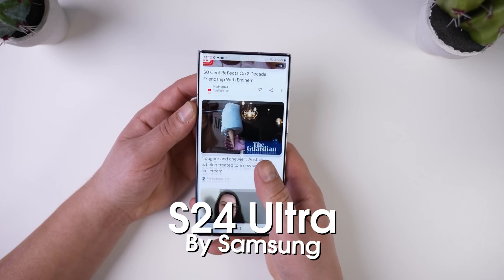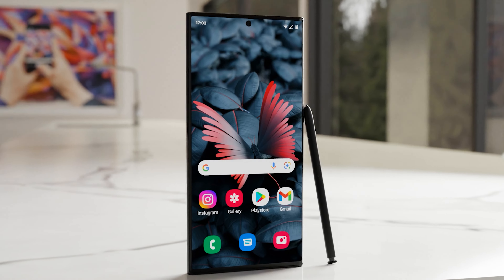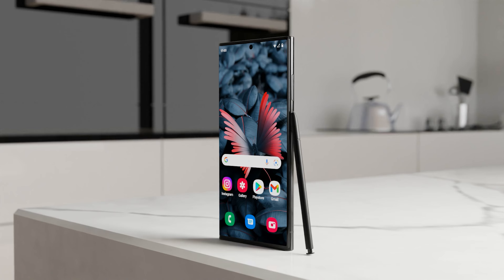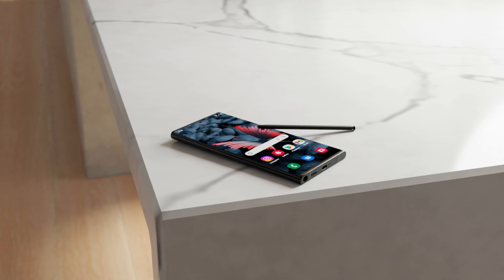Today we've got lots of news on the whole Galaxy S24 series, including upgrades to the display and cameras, and thankfully for a change it's all good news. Let me know in the comments who out there is excited for the Samsung Galaxy S24, and make sure you subscribe to stay up to date with the latest tech.